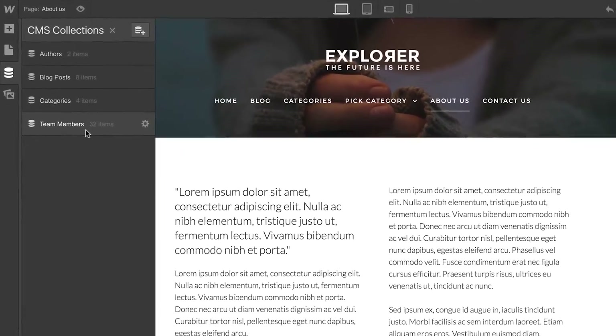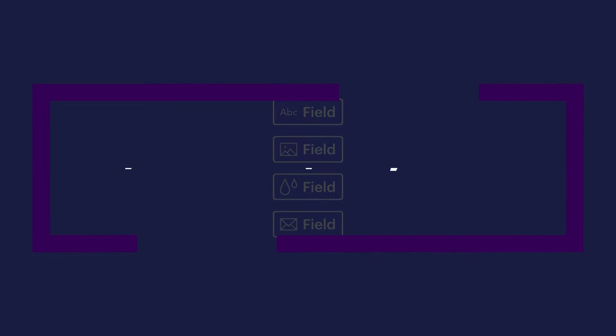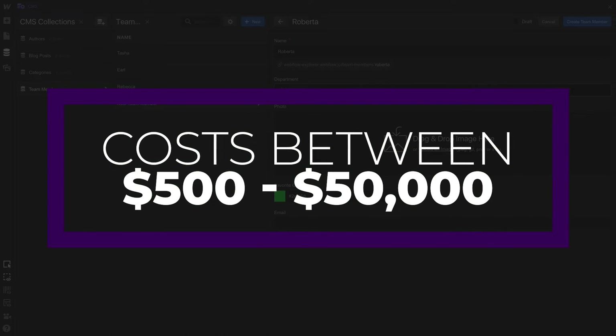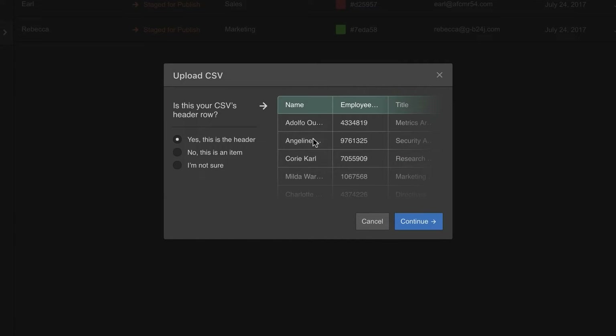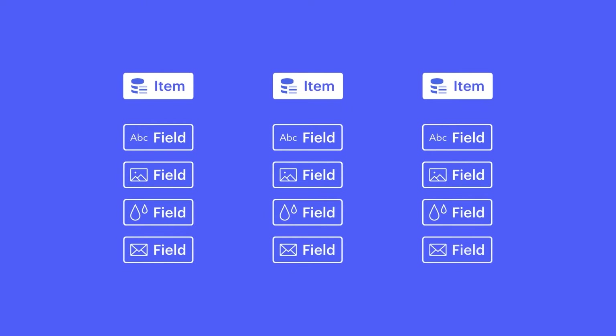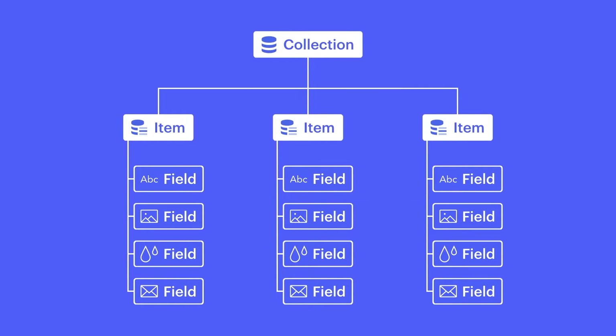And then the third popular way to build a site is going to be by hiring a professional web designer or agency. The typical cost from this can be anywhere from $500 upwards to $50,000 and more. Building your website with a professional can cost you thousands of dollars, but with this comes peace of mind knowing that the experts are doing their job. You can find cost-effective web designers on platforms like Upwork and Fiverr. So now that you can kind of expect what to pay for each of these different ways to build a website, I'll break down where these costs come from.